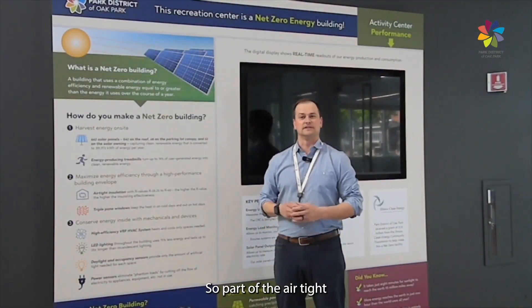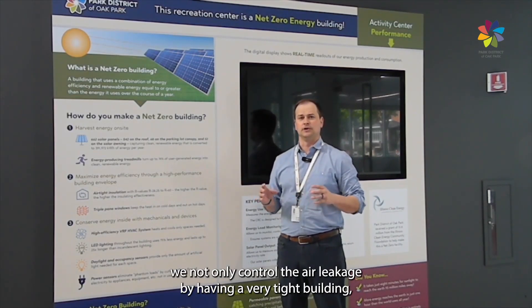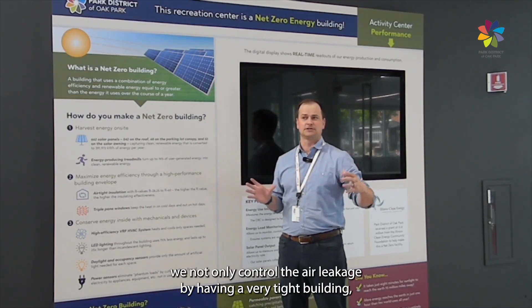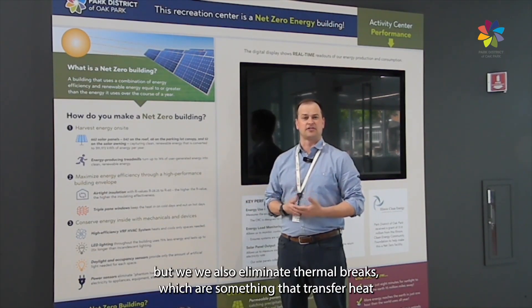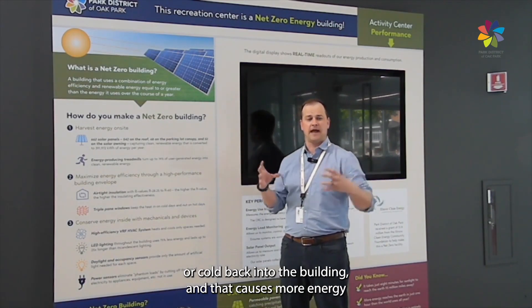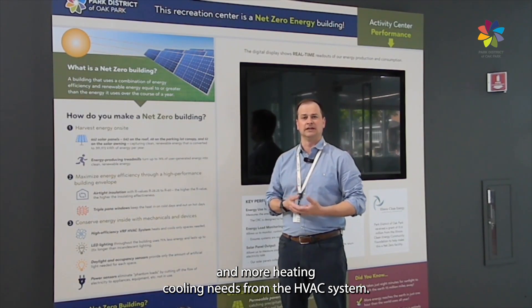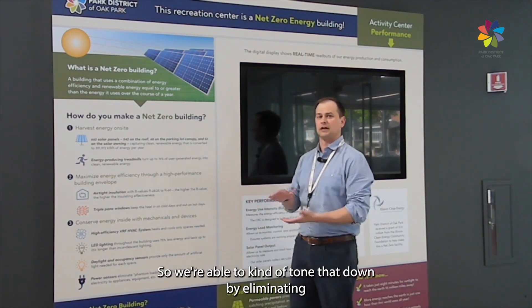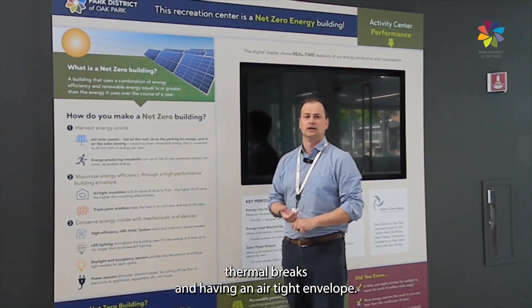Part of the airtight envelope as well as the super insulation is that we not only control the air leakage by having a very tight building, but we also eliminate thermal breaks, which are something that transfer heat or cold back into the building. That causes more energy and more heating and cooling needs from the HVAC system. We're able to tone that down by eliminating thermal breaks and having an airtight envelope.